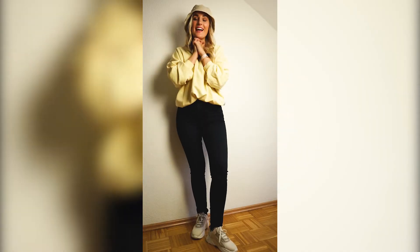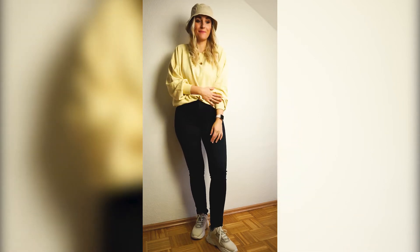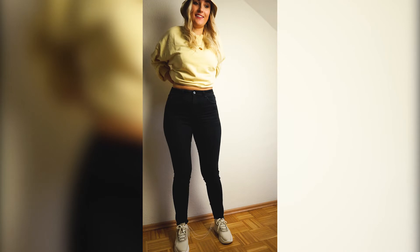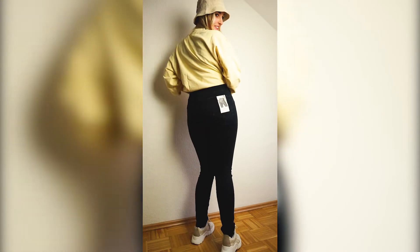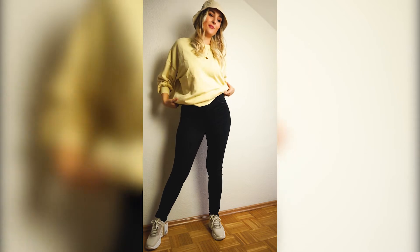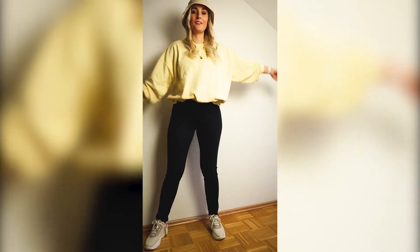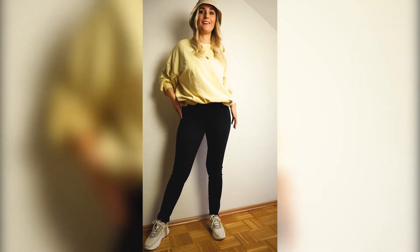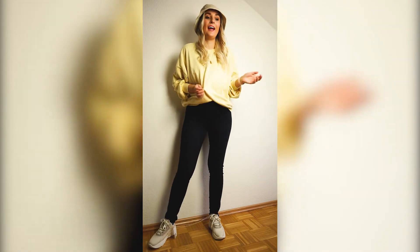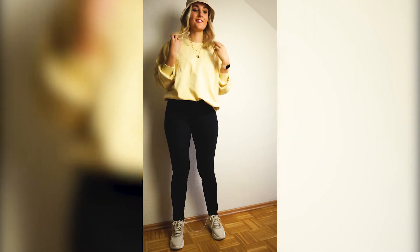Alright guys, so this is the first outfit. Everything fits perfectly. The jeans just look really good — I have a little room, which is really good because they're super comfortable. Then the sweater of course — it's really oversized, but it's supposed to be that way, and I think it just hangs really nicely, really casually. The shoes fit very well.